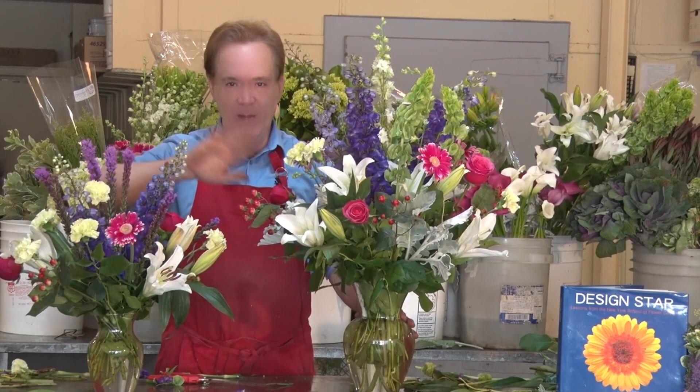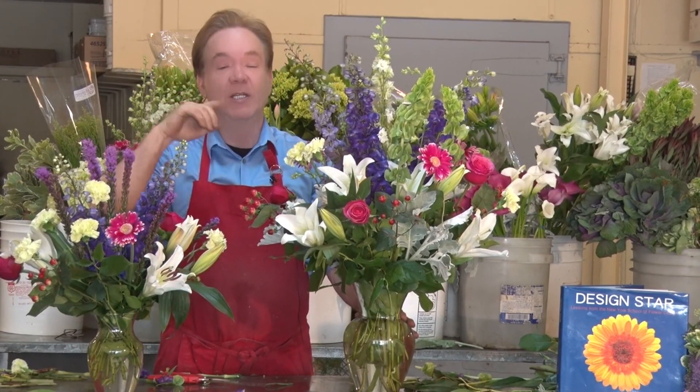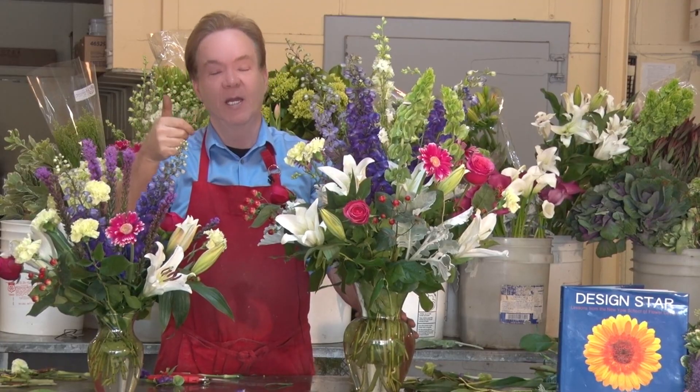This one takes a little bit of practice. Remember, on the arch. I will see you in my next class, and remember what I always say — keep blooming.